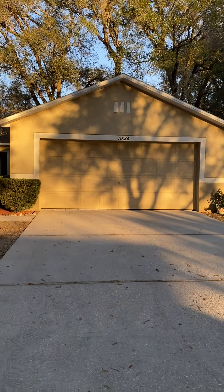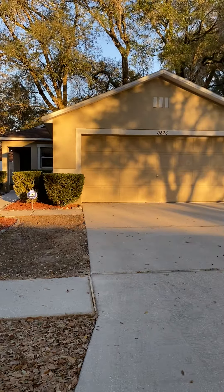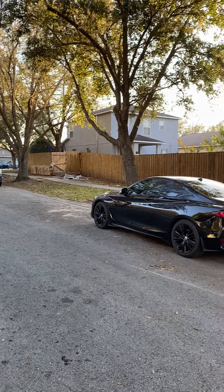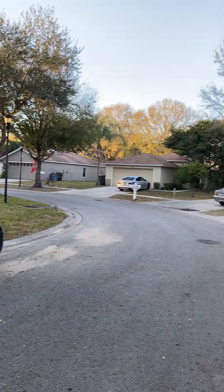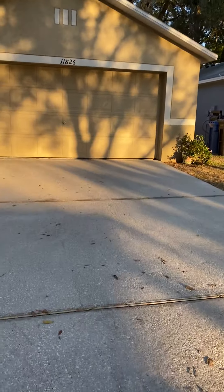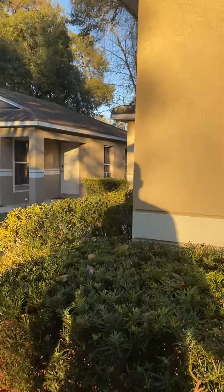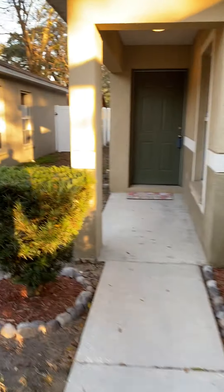We're out here at 11826 Mango — nice curb appeal here. Quick look at the neighborhood: looks like they're renovating the house across the street. We'll go ahead and head in. You got the two-car garage out here. I think they really did a nice job with the landscaping, nice and trimmed.